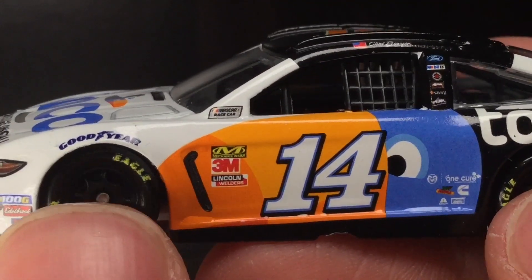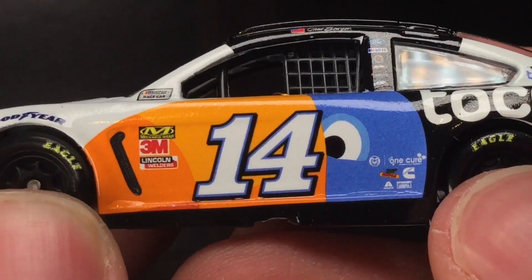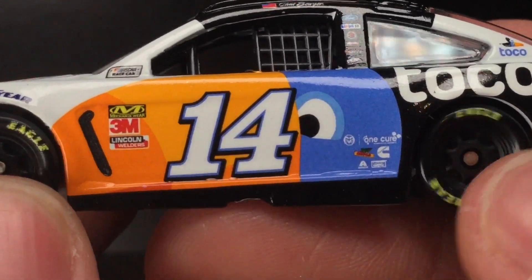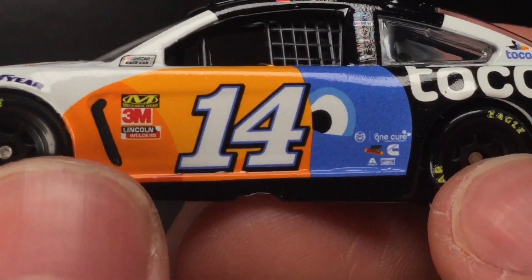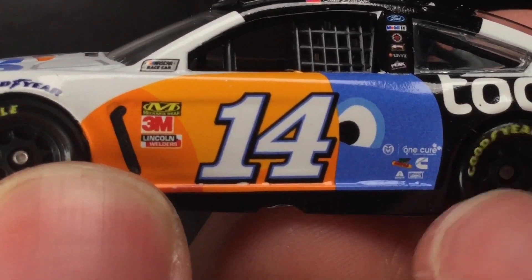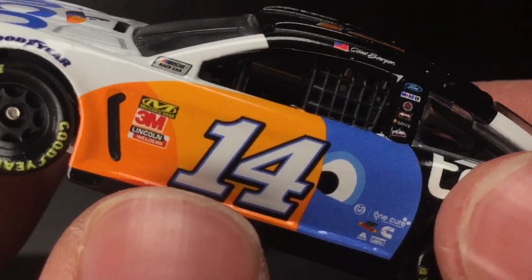Over here on the left side of the car, you got Goodyear, Mechanicswear, 3M, Lincoln Welders, NASCAR race car. You got this Stewart Haas Racing 14 — I love that font. If I could have any number in NASCAR with any font, it would be that exact number, exact font. I love it. You got the Toko Bird on there — doesn't that look like a piece of candy corn? I'm just saying.